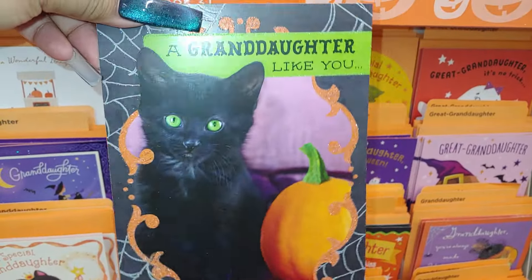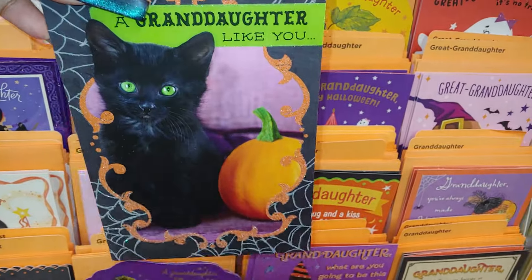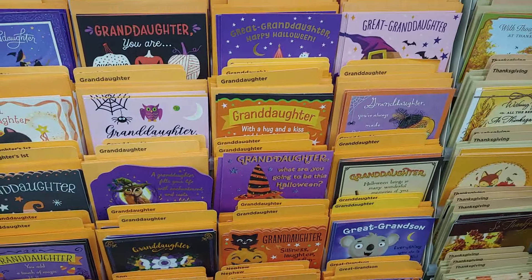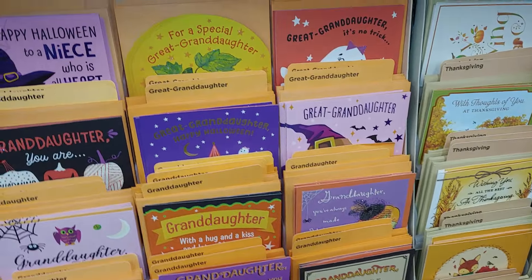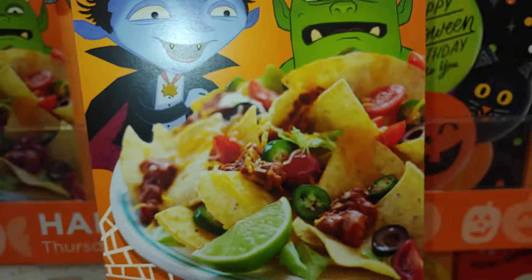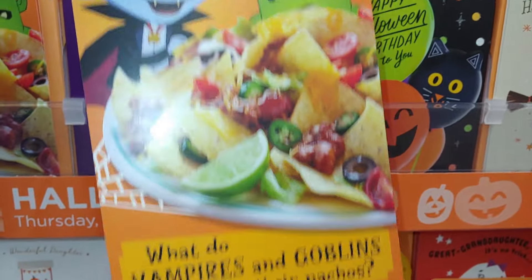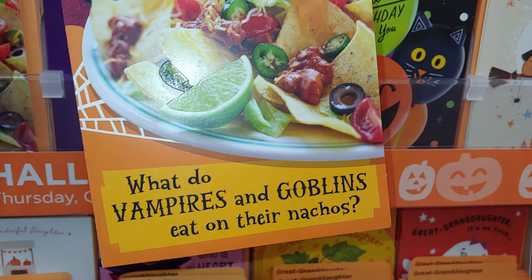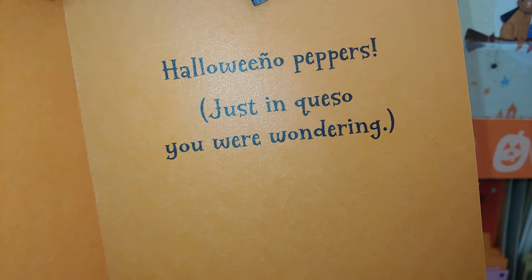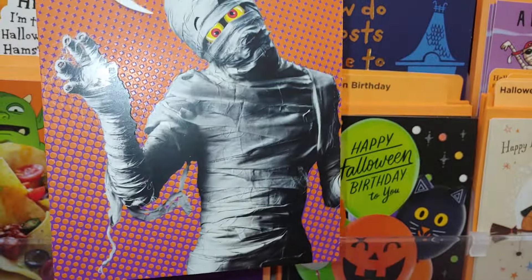Look at this little black kitty cat — 'A granddaughter like you.' You can always take this off and put tape over it and write something else. It's adorable. They have a Dracula and a monster — ooh, nachos! I love nachos — look at the limes and jalapeños. What do vampires and goblins eat on their nachos? 'Halloween peppers, just in queso you were wondering.' Adorable! I wish you a happy Halloween — yes, I do!